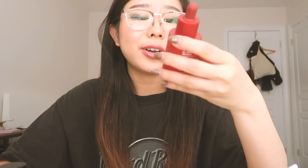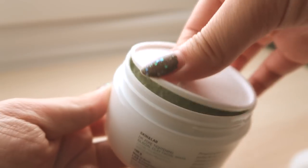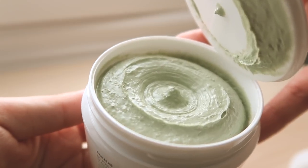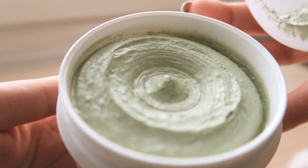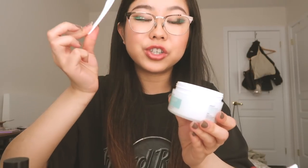I still have to do my research on everything before I start incorporating them into my routine. The third item was this red serum — I'm kind of in love with the all-red packaging. It's supposed to revitalize your skin with pomegranate high concentrate. I haven't really heard of pomegranate in skincare before, so I'm very excited to research this. The last item is what I'm most excited about — it's a glacial clay facial mask. It's a purifying, cooling, and pore-refining treatment. Comes with a little scooper, which I love.